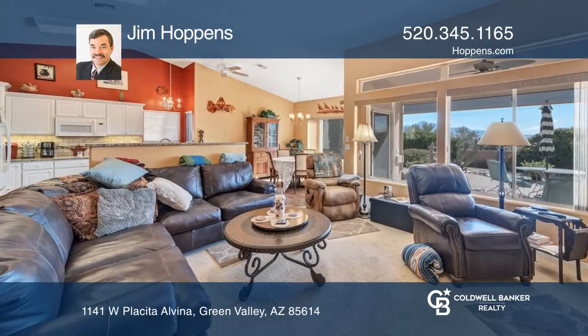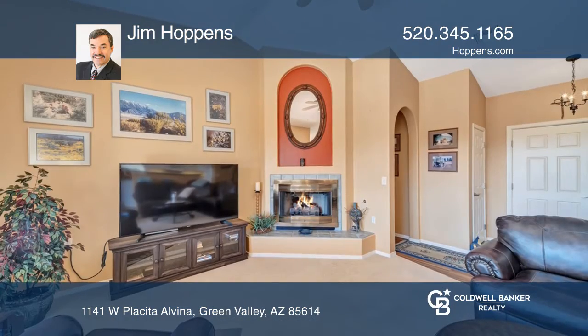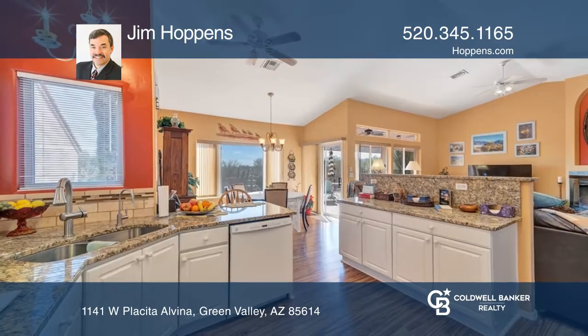You'll love this cozy two-bedroom, two-bath home with an open floor plan. This home features a large great room, a gas fireplace, and large windows with views of the Santa Rita Mountains.